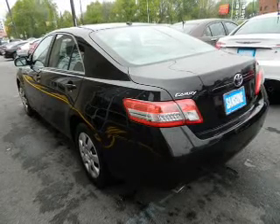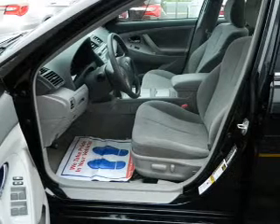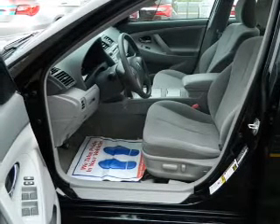Power door locks, power windows, cruise control, an AM FM stereo with an MP3 player, power mirrors, an alarm system, power steering.